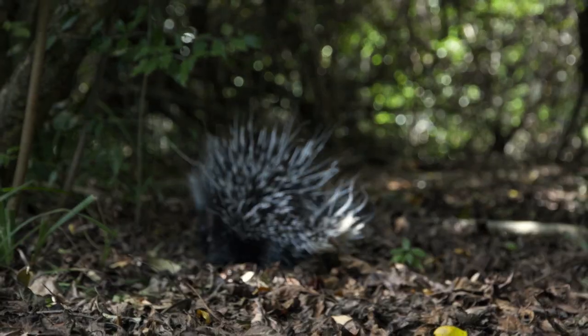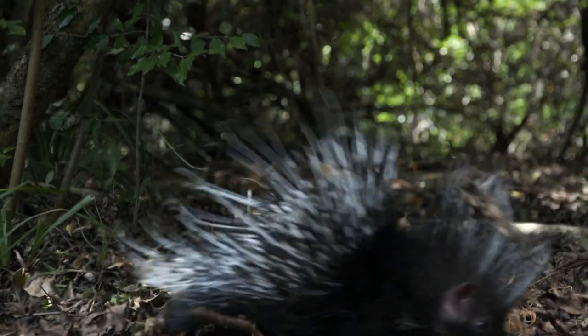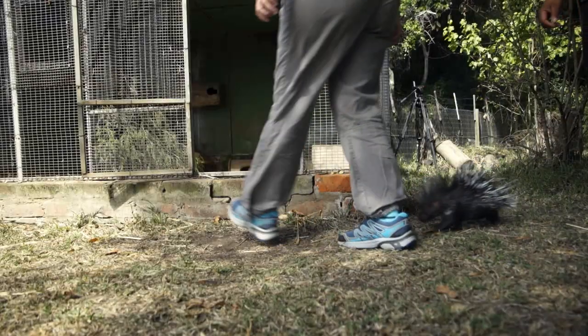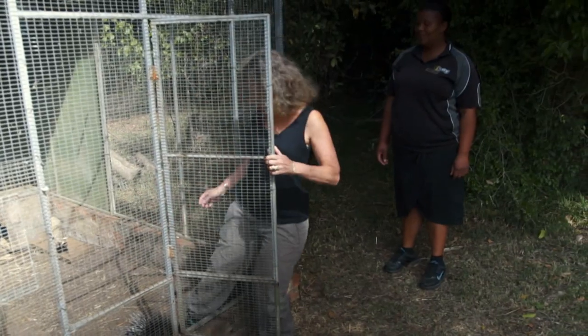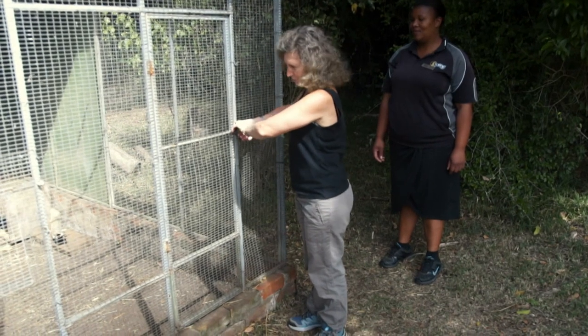Every day Pork Chop goes for a walk and is introduced to his natural food source — one of which is bark. Boniwe makes the sound that his mother would make to encourage them back. In the wild, porcupines eat fruits, roots, tubers, bulbs, and bark. Pork Chop needs to learn how to forage for his food — if he doesn't, he will not be able to be released. As he gets older, they will increase the time he spends outside. Pork Chop loves the great outdoors, but he knows where he belongs. Soon he'll be free.